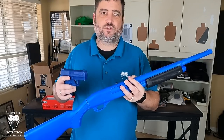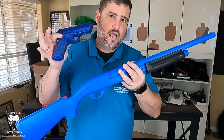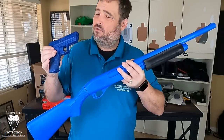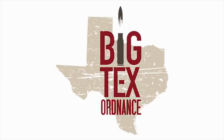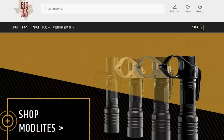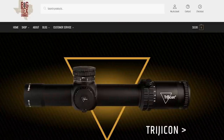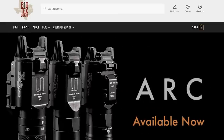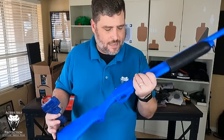Hey everybody, welcome to Active Self-Protection Extra. On today's Sunday gear review, I want to talk to you about blue guns and why I think you should own one for any tool you're going to use as a defensive tool. Big Tech's Ordnance is my go-to source for accessories for all your defensive and competition firearms. They have great holsters with accessories for concealment and ship fast at great prices. I'm a proud customer and recommend them without hesitation. Thanks again to Big Tech's Ordnance for sponsoring the gear reviews today.